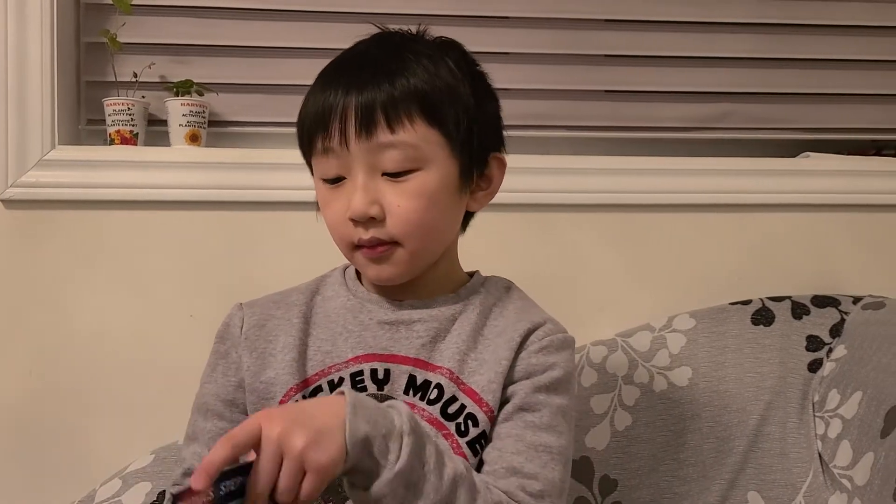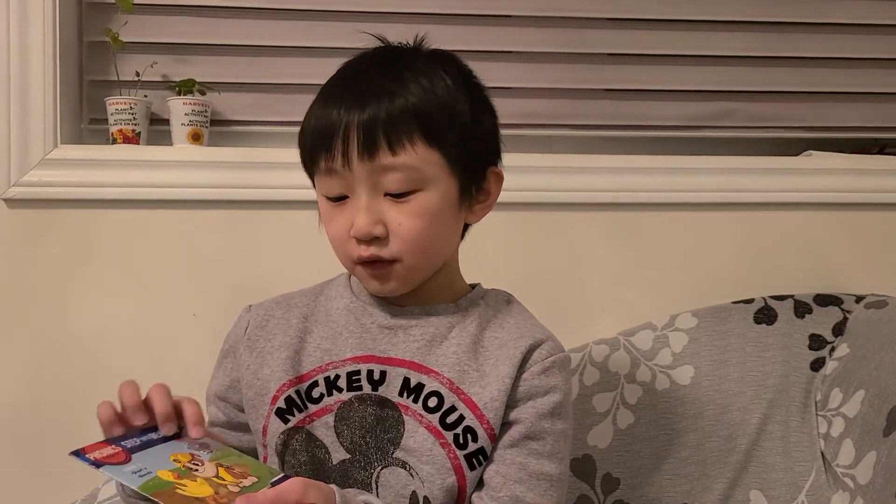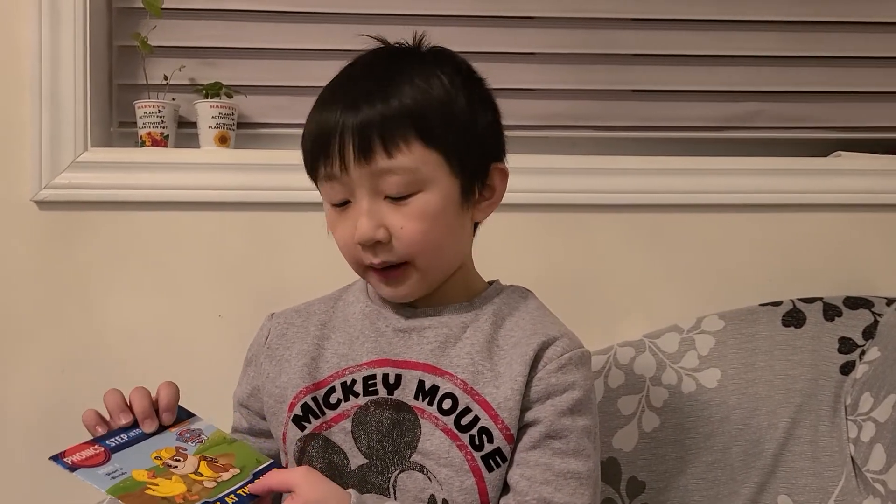Hello everybody! Thanks for joining me. Today, we're gonna read Phonics Step Into Reading, Paw Patrol, The Duck at the Dump.